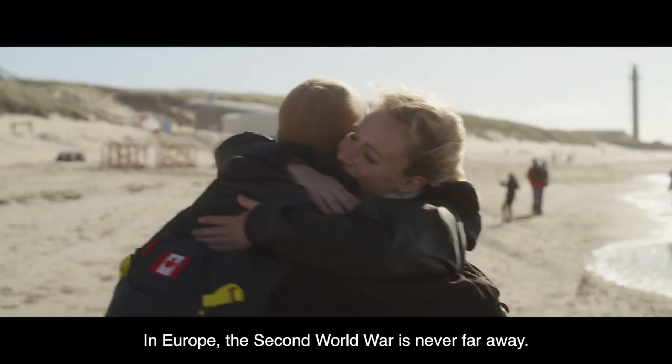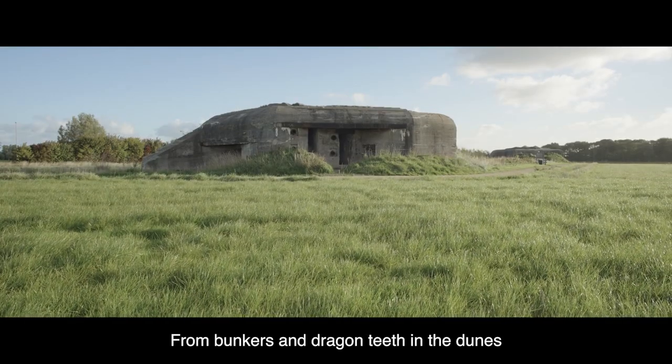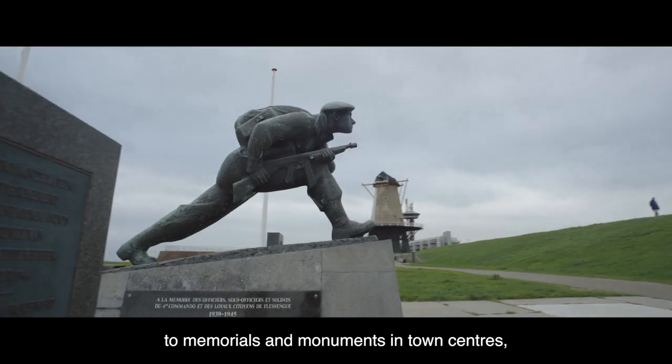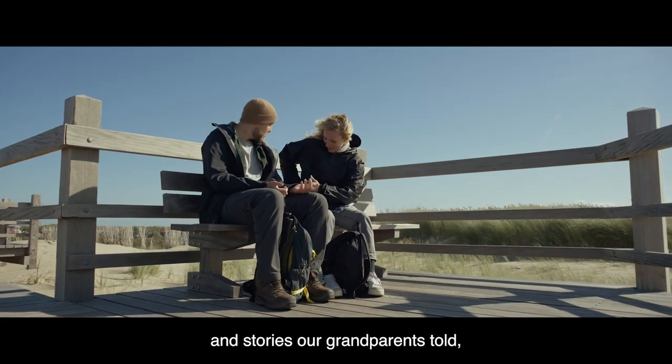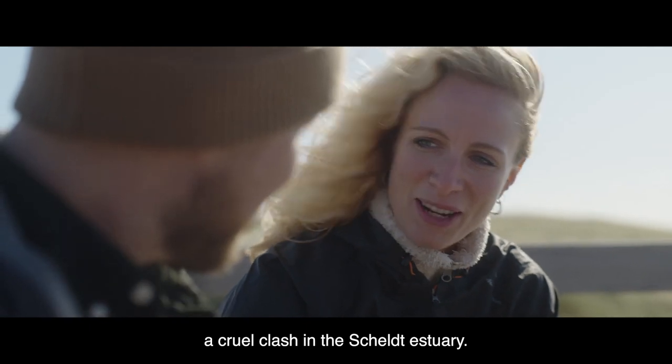In Europe, the Second World War is never far away, from bunkers and dragon teeth in the dunes to memorials and monuments in town centres, and stories our grandparents told, like that of the Battle of the Scheldt, a cruel clash in the Scheldt estuary.